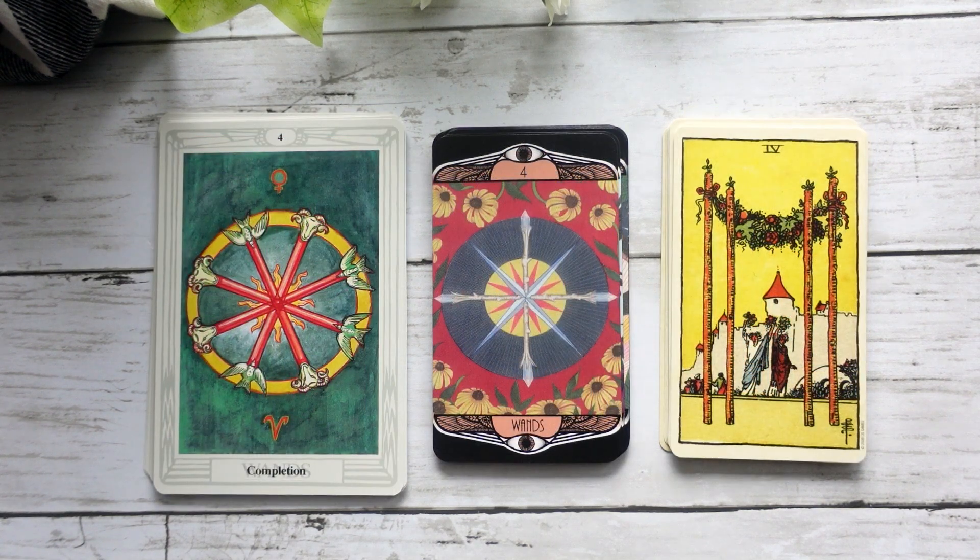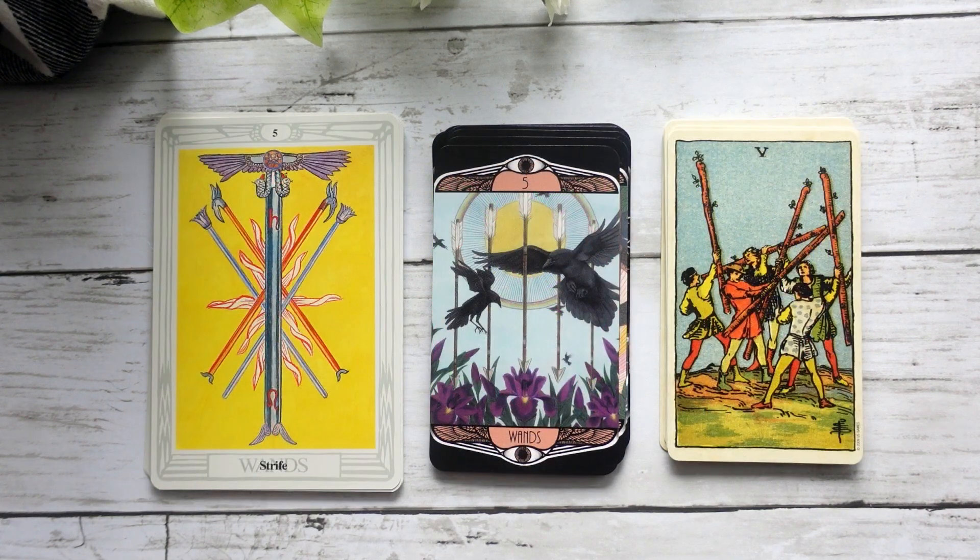Here we have our Four of Wands — definitely I think leaning more Thoth in terms of not only the depiction but also the interpretation. Here we have our Five of Wands — another card that I absolutely love in the Hardy Tarot. I feel like we definitely get that idea of strife that we see in both systems, that idea of discord. You can see that in the Hardy Five of Wands — we have the five wands pointing down and the birds kind of coming and creating this little bit of chaos in the mix.